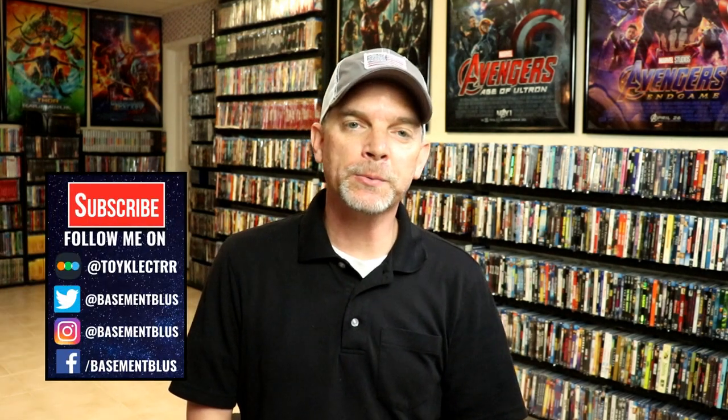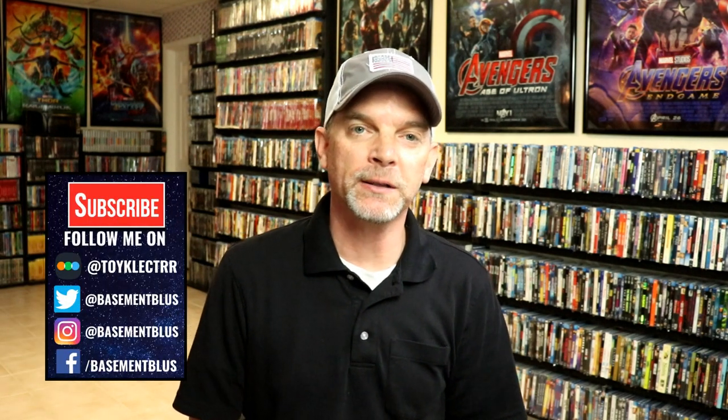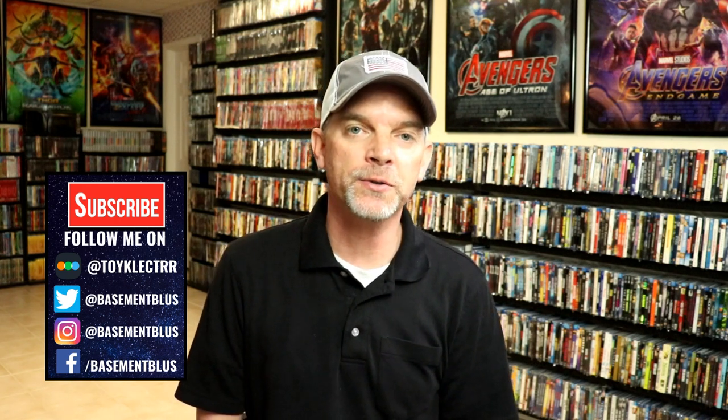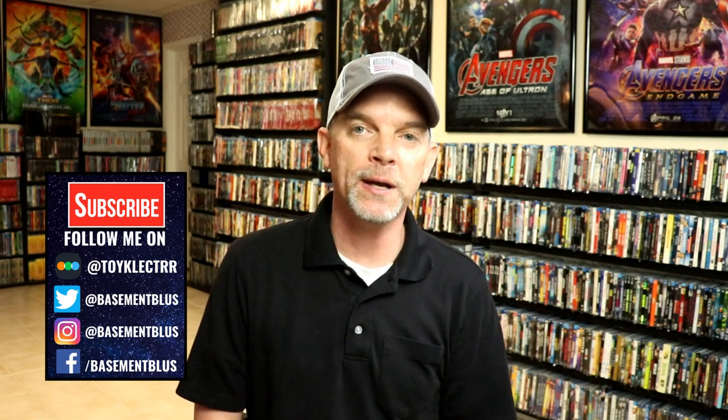Hey, Tony here. For today's Slip Cover Saturday, I'm going to continue with my lenticular slipcovers. Today will feature the holiday slipcovers for Christmas and Halloween, and also my TV show slipcovers and maybe even some DC Universe type slipcovers.